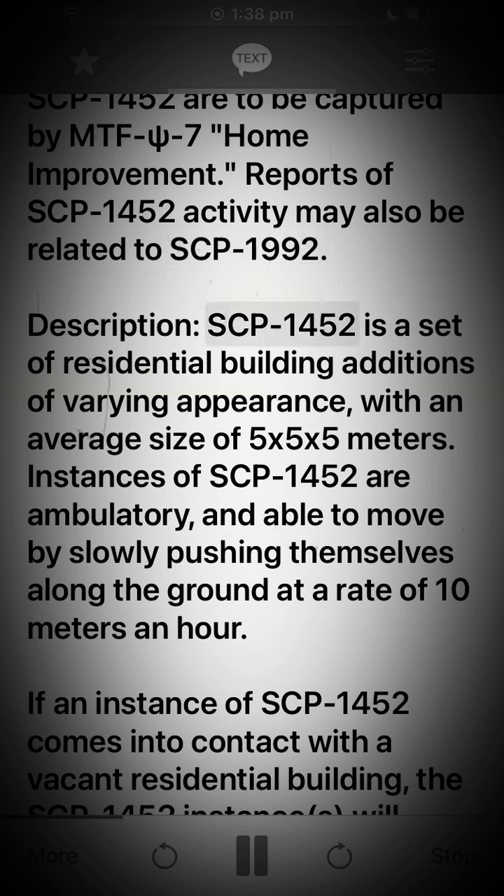Description: SCP-1452 is a set of residential building additions of varying appearance, with an average size of 5x5x5 meters. Instances of SCP-1452 are ambulatory, able to move by slowly pushing themselves along the ground at a rate of 10 meters an hour.